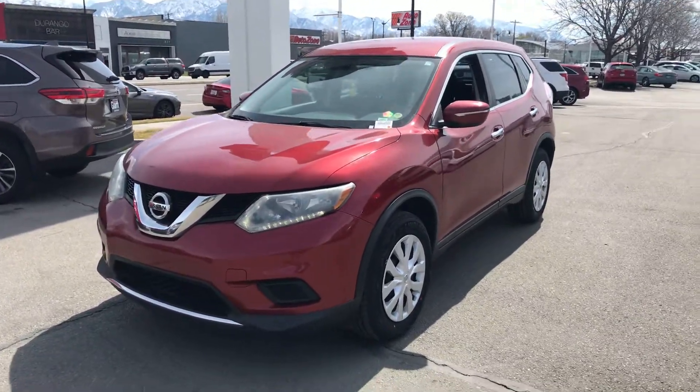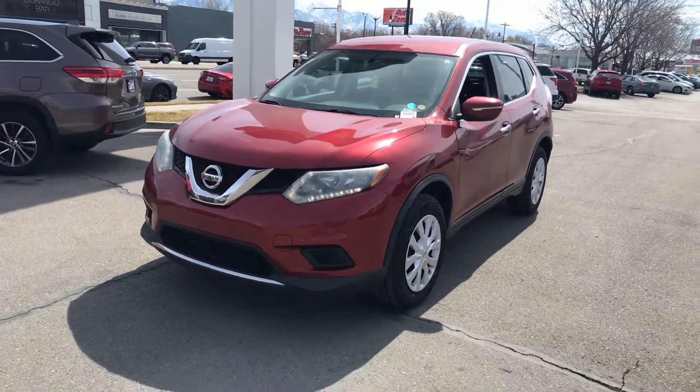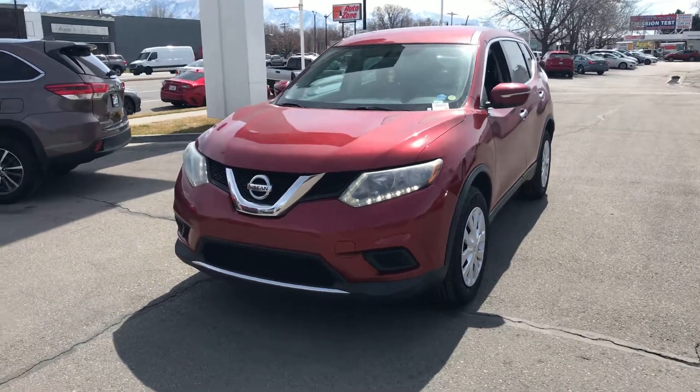Jeffrey, it's Dave Husted again with Ken Garf Honda Downtown. Hey, shooting you a quick video of this 2014 Nissan Rogue.